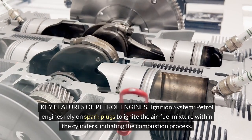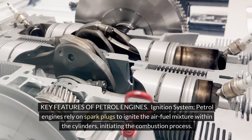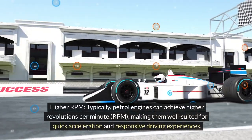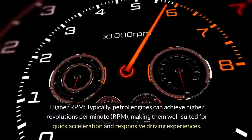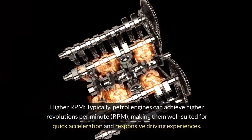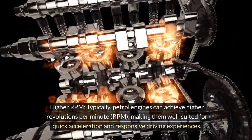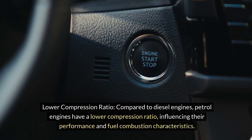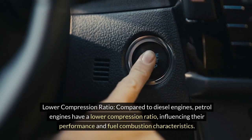Key features of petrol engines. Ignition system: petrol engines rely on spark plugs to ignite the air-fuel mixture within the cylinders, initiating the combustion process. Higher RPM: typically, petrol engines can achieve higher revolutions per minute, making them well-suited for quick acceleration and responsive driving experiences. Lower compression ratio: compared to diesel engines, petrol engines have a lower compression ratio, influencing their performance and fuel combustion characteristics.